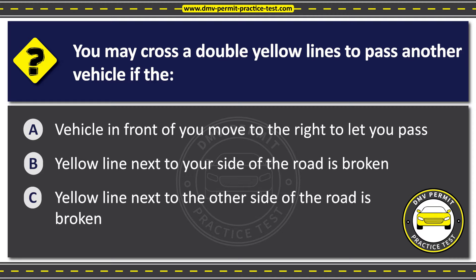The correct answer is Option B: The yellow line next to your side of the road is broken. You may cross over double yellow lines to pass another vehicle only when the line next to your side of the road is broken. You may pass only if it is safe to do so and there are no obstructions in your way. Always make sure to check for oncoming traffic and proceed with caution when crossing over yellow lines.